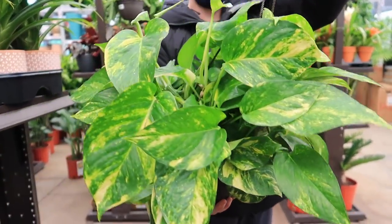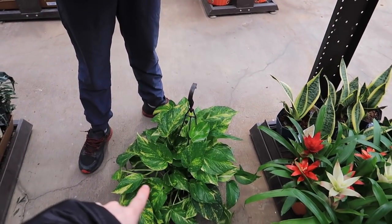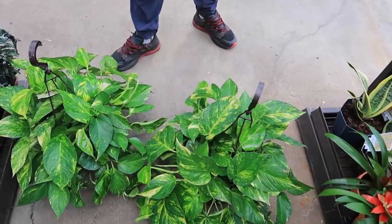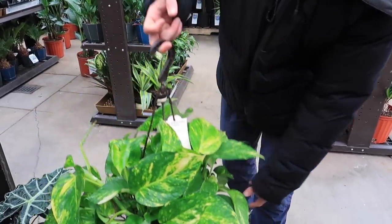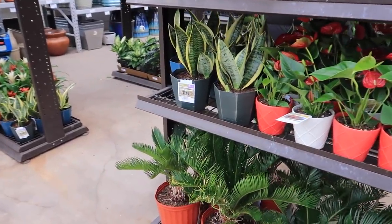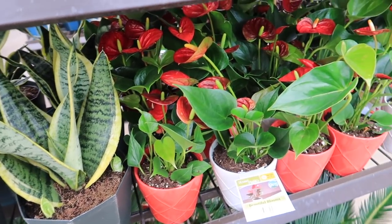See, that one looks good too — Golden Pozo. But compared to that one on the ground, I don't know. There's snake plants — this one's a good one. Anthuriums. I actually think I got one of these Anthuriums before with an outer pot.